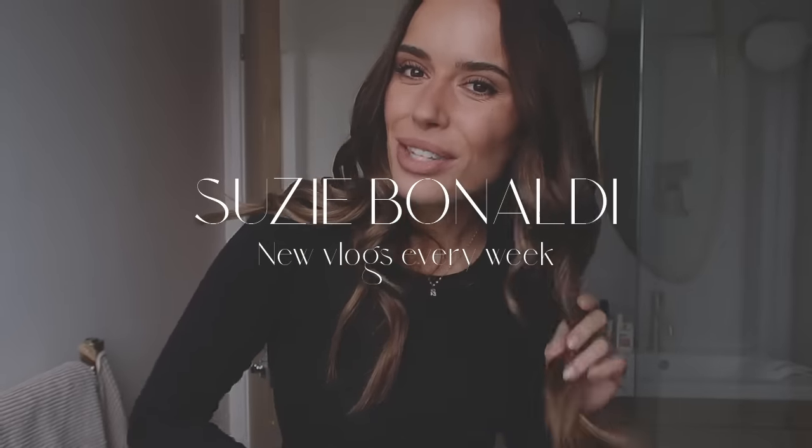Good morning, welcome back to a new vlog! Just got back off a walk, done my makeup, done my hair, a new Adenola order has just arrived. Today is a great day! By the way, the camera is propped up on toilet roll — not a professional setup, just breaking the illusion here.